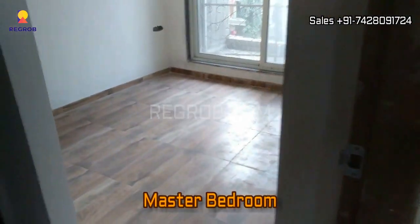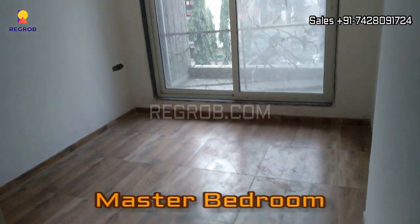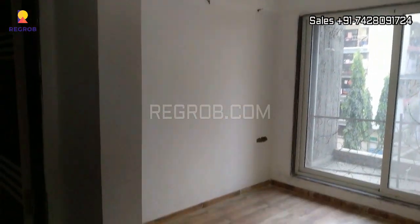And here is the master bedroom with an attached washroom.